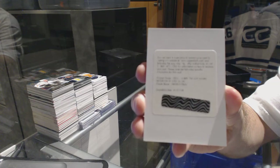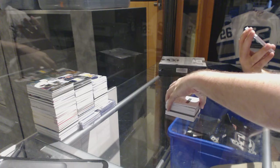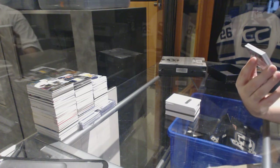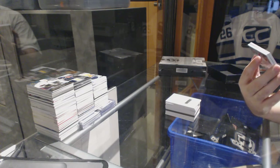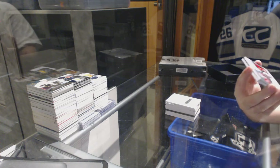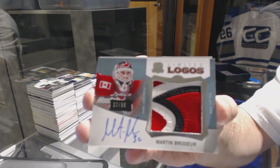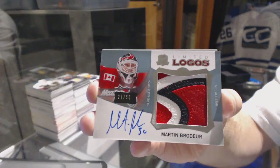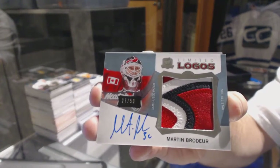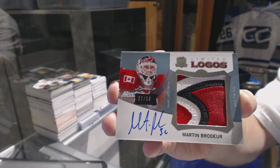I'm guessing there's a big card behind here, at least really hoping. Number 27 of 50 — a very beautiful Limited Logos three-color patch auto for the New Jersey Devils — Marty Brodeur. Marty Brodeur, Limited Logos, three-color patch auto.